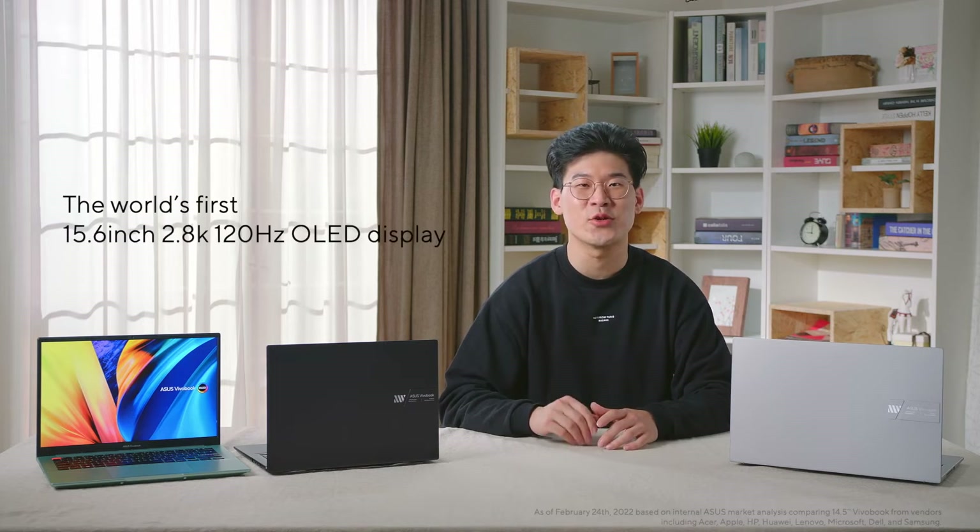The outstanding feature of this device is the high-refresh OLED display, which delivers out-of-this-world realism and details. The Vivobook S15 comes with the world's first 15.6-inch, 2.8K, 120Hz OLED display, so that you can immerse yourself in your favorite movies and shows.